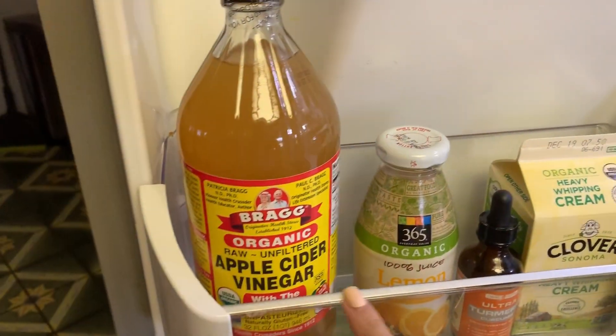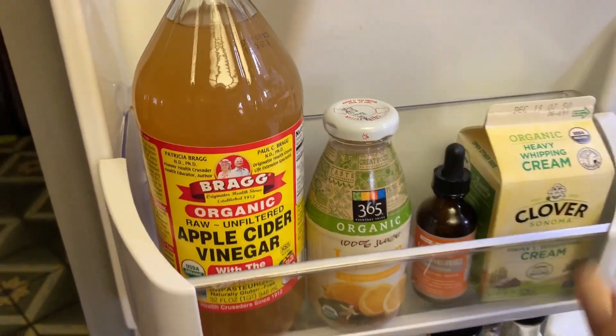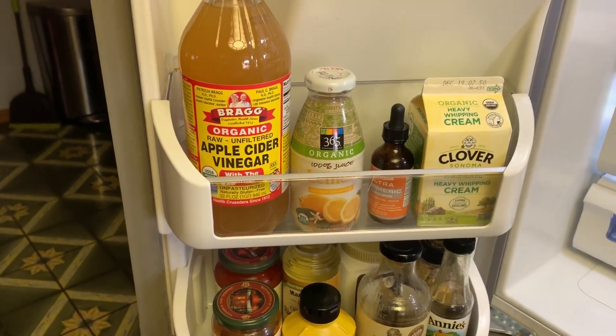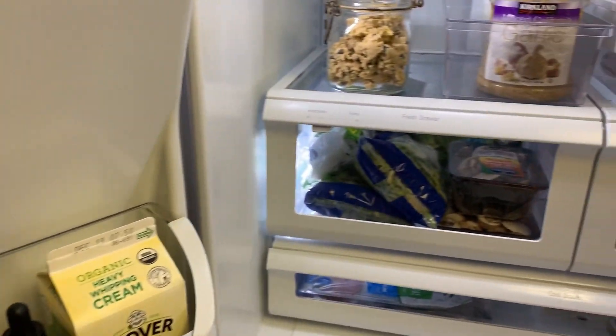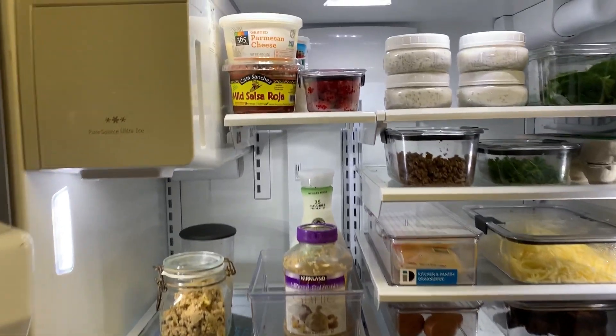This is my go-to every morning — my apple cider vinegar, lemon, and turmeric shot, so I have that right when I open the door. And here is my fridge ready for a successful week.